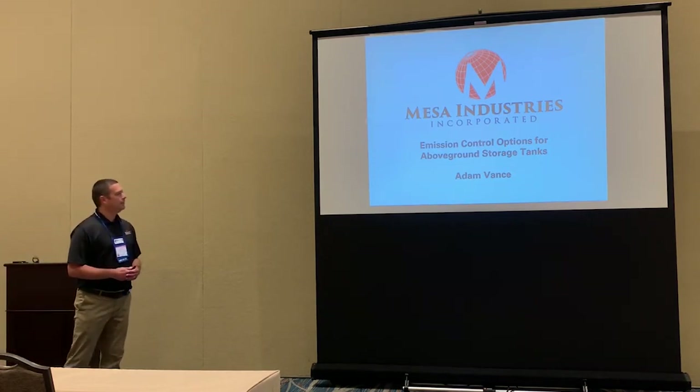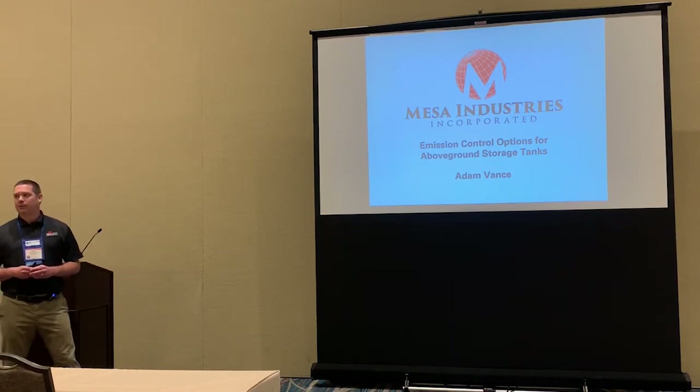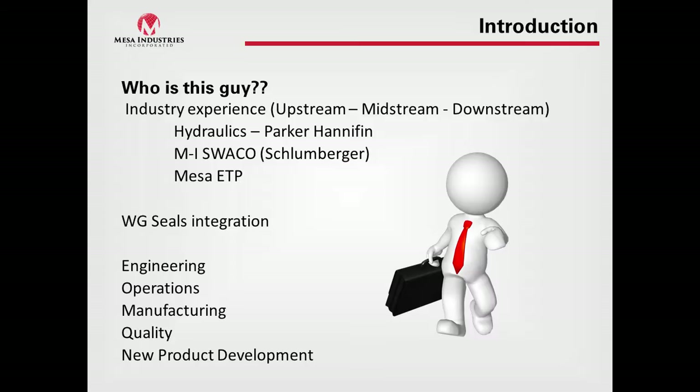Good morning, everyone. We will be talking today about emissions control options for above-ground storage tanks. This isn't intended to be a tanks 101 course, but maybe to take a little bit of a different perspective on emissions control products.